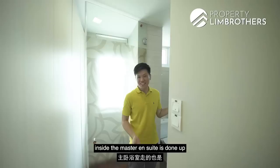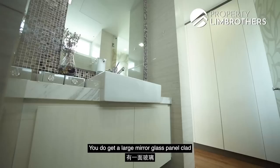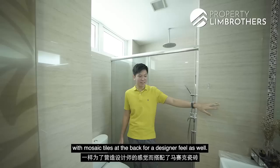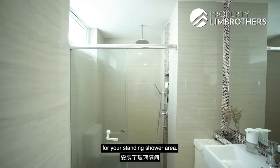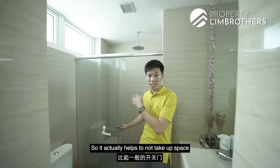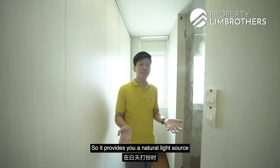Inside the master ensuite, the design is cohesive — wall tiles in a natural beige-brown tone, with a large mirror glass panel clad with mosaic tiles for a designer feel. The vanity area is clad with the same marble design top and bottom storage cabinets. The glass shower screen is in a sliding door fashion, which saves space compared to a swing door. You'll also notice the walk-in wardrobe area has an additional window panel, providing natural light when getting ready for the day.